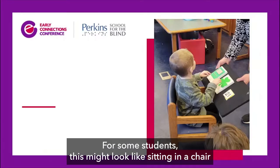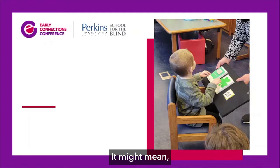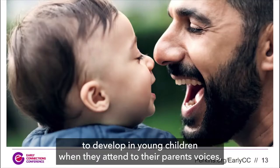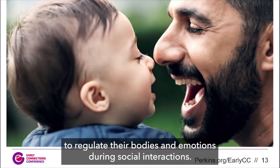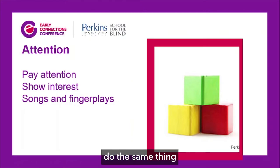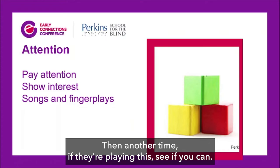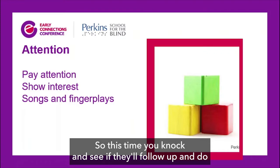For some students, this might look like sitting in a chair and turning towards the teacher who's speaking. For other students, it might mean staying awake enough to be alert to participate in an activity. Attention begins to develop when young children attend to their parents' voices and regulate their bodies and emotions during social interactions. If they're banging two blocks together because they like the noise, join in and knock. Then see if they will repeat the sound that you're making.